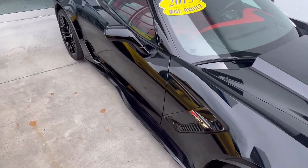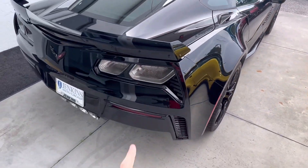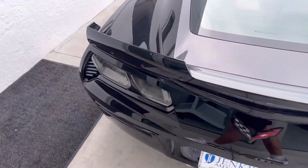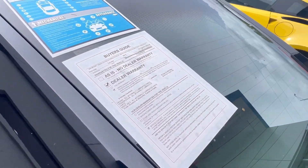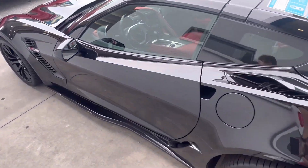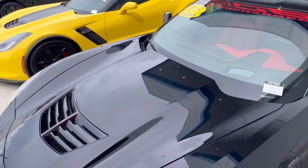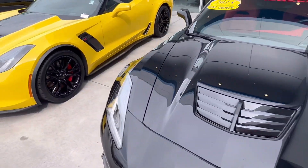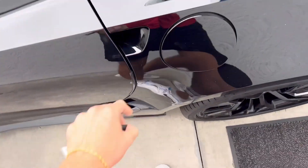These wheels are enormous and shiny. Got the euro plates in the back. That sounds nice too. Pretty sure it's 6,500 miles on this thing — it's a 2015, and that's really good actually. So we're gonna grab the keys for this one and check out the inside.